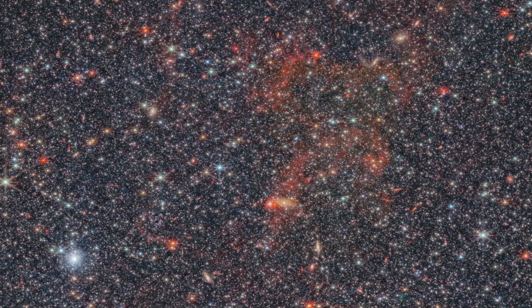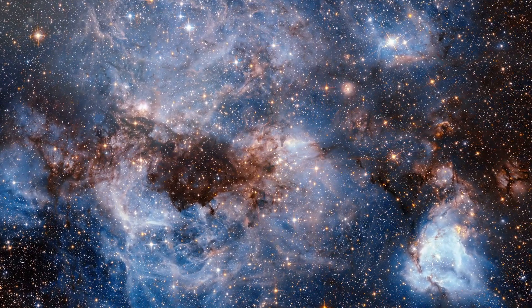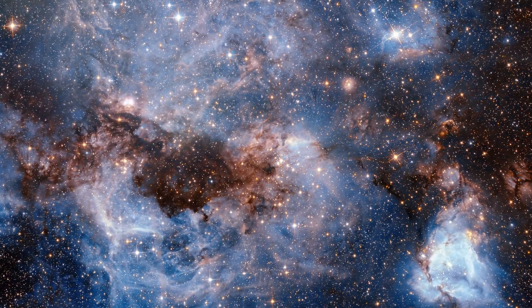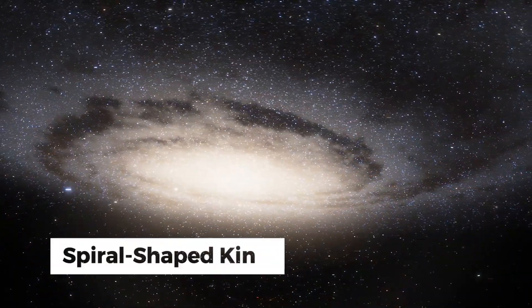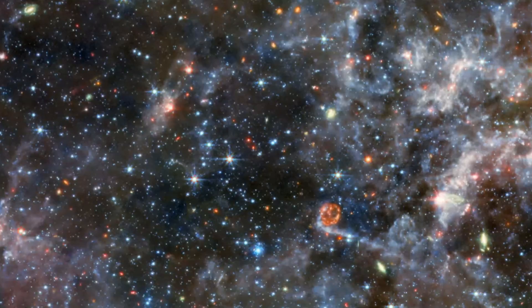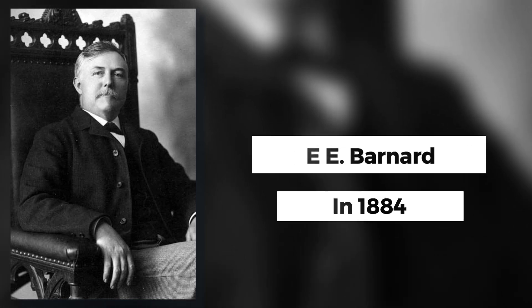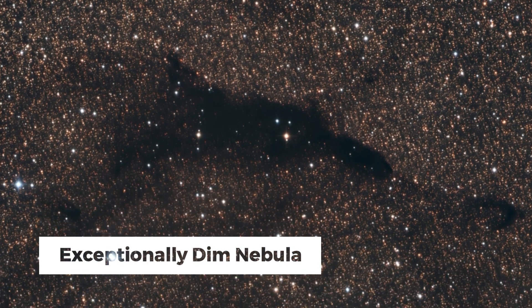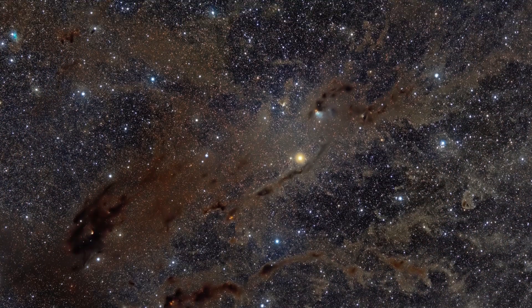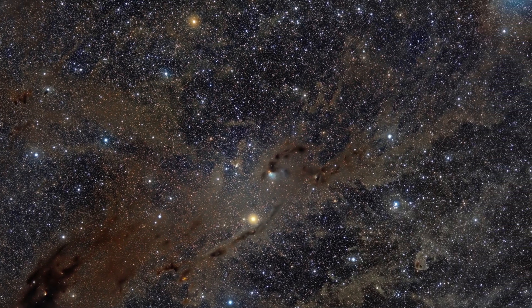NGC 6822 stands as a cosmic riddle, breaking the mold of what we typically expect from galaxies with their more conventional forms. Unlike its spiral-shaped kin, the Milky Way, or its elliptical peers in the cosmos, NGC 6822 exudes a unique magnetism. First spotted by American astronomer E.E. Barnard in 1884, it was initially labeled as an exceptionally dim nebula, a description that shrouded it in an air of mystery for years, leaving its actual dimensions and luminosity up for debate.